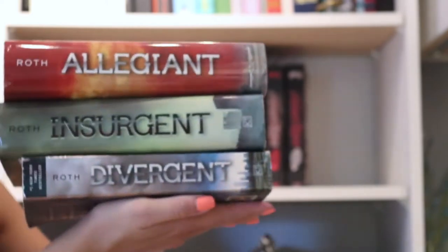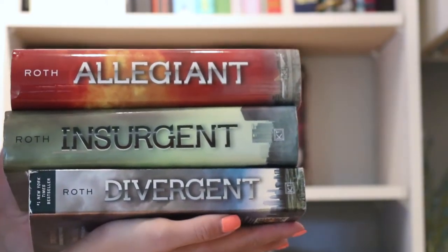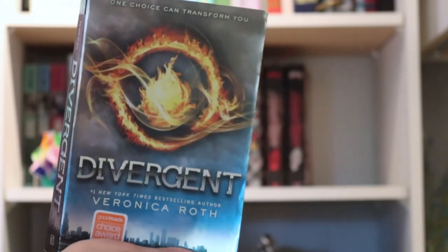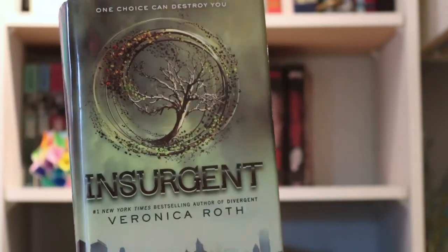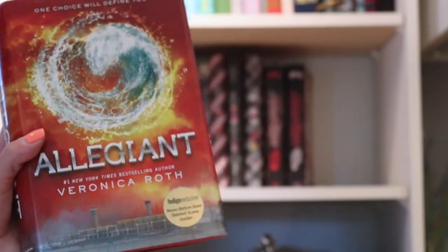Next, we have The Divergent Trilogy, which I started reading when I was in grade seven, and I absolutely fell in love with Divergent. If you have ever read any sort of YA, you have probably heard about these books. They're one of my favorite dystopian world novels. I read Divergent in a weekend, which at the time was super quick for me. Insurgent was also pretty good, but I didn't overly enjoy Allegiant because it was written dual perspective, and at the time I didn't really like that style of writing, so I'm considering rereading it.